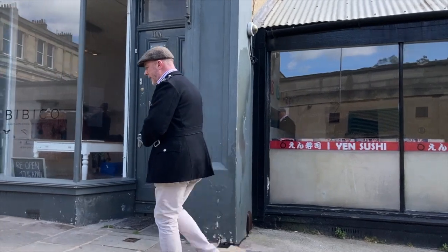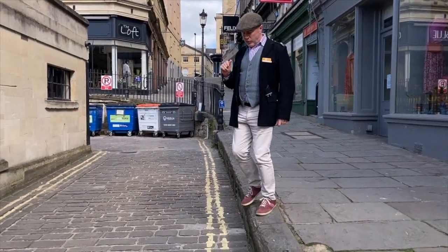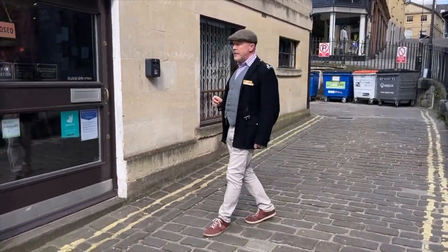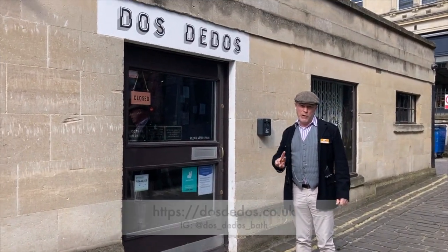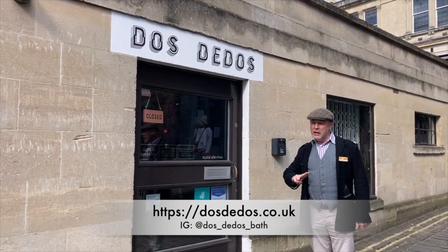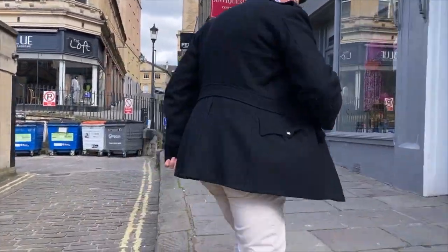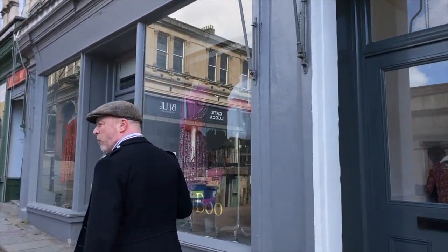Up ahead is Dos Dedos. Dos Dedos is a tequila bar and apparently Dos Dedos means two fingers. I've been trying to find out exactly what that is a reference to — maybe it was a measure of the tequila, but I've still got to find out. I'll come back to that another time. They do some nice food in there, sort of small plates.